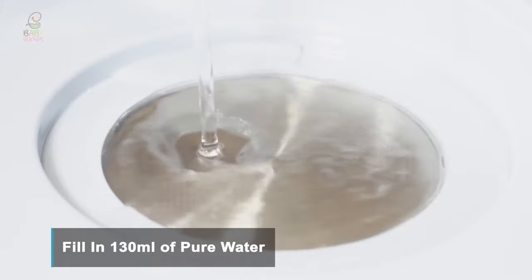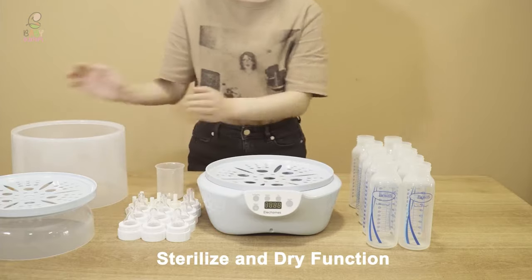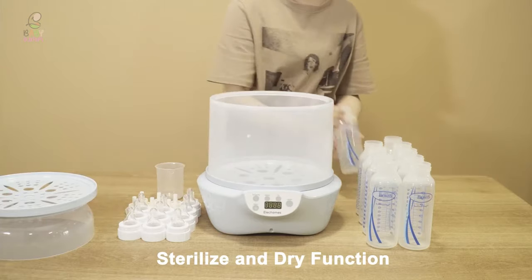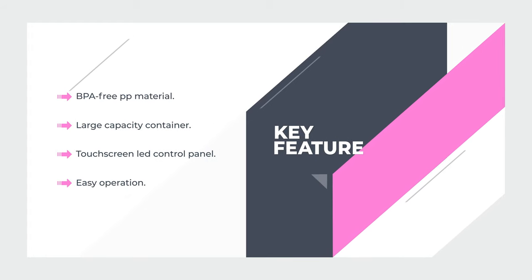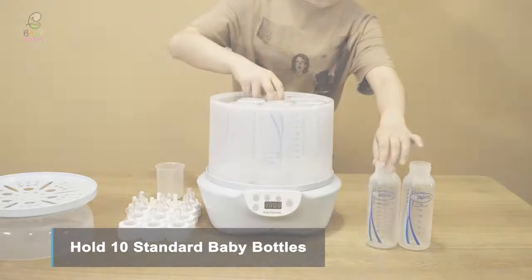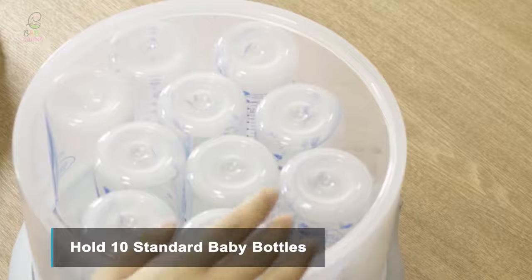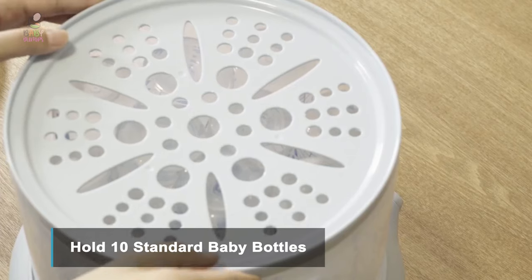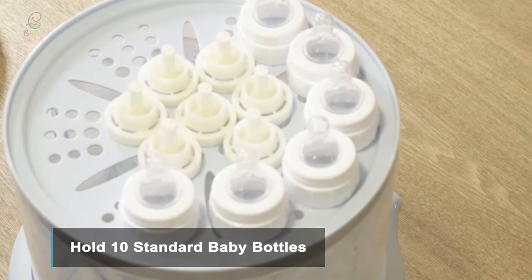This bottle sterilizer features a touchscreen LED control panel that makes use of the device easy, even if you're juggling your baby in your arms. The transparent body lets you see what's happening inside the device instantly. It can also be used to warm milk and heat food without health concerns. It has dry-run protection to ensure that the sterilizer will not run without water in the tray, prolonging the life of the device and guaranteeing that everything is always completely cleaned.